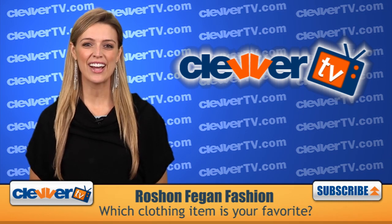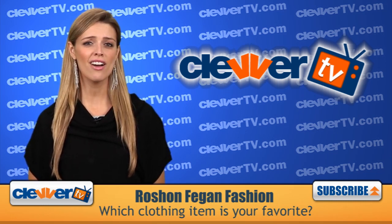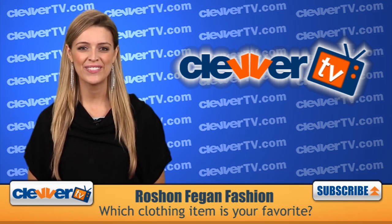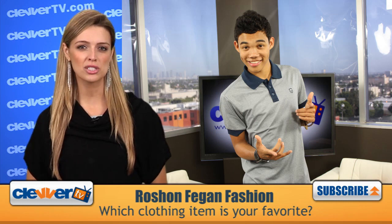Hey everyone, thanks for checking out Clevver TV. Dana Ward here in Hollywood, and of course we love ourselves some fashion over here. And our recent in-studio guest, Rashaun Fagan, definitely rocked a cool look for spring.